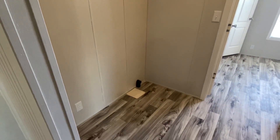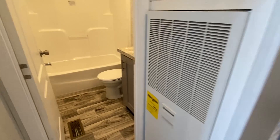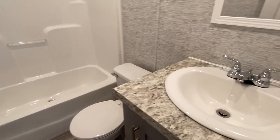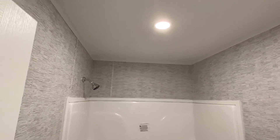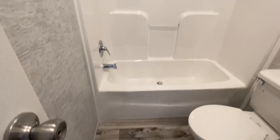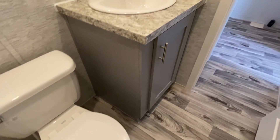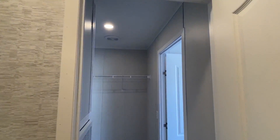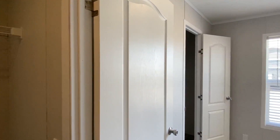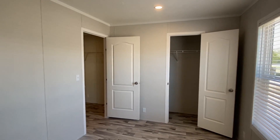Here are your washer and dryer hookups. Coming in right here is the guest bath. You get the shower-tub combo. I'll speak the truth - there's nothing crazy special about the guest bath, but some of the other stuff this home has, like that living room and kitchen setup, is really impressive.